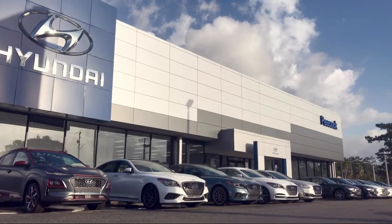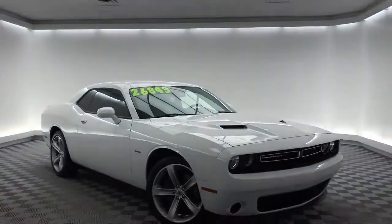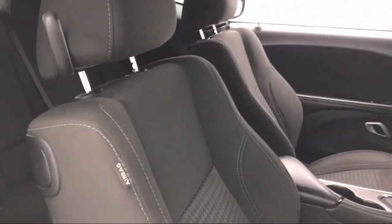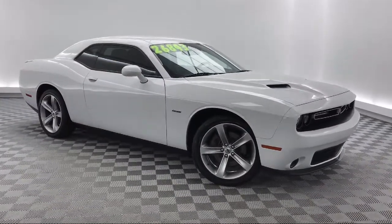Welcome to Savannah Volkswagen, and here's a look at another one of our great vehicles from our extensive inventory. It comes equipped with a rear spoiler, alloy wheels, steering wheel controls, tire pressure monitoring system, keyless entry, and electronic stability control.